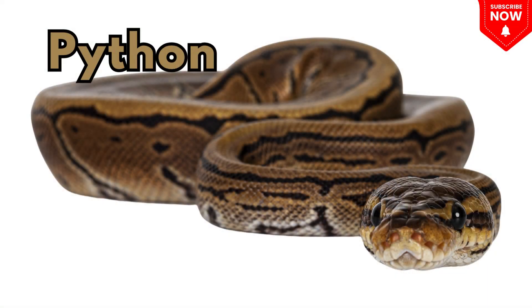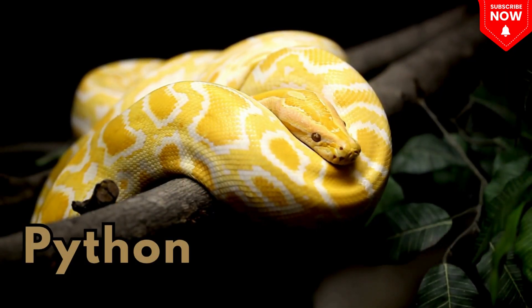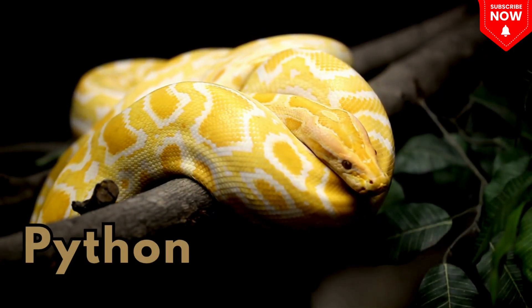This is a python. This is a python, a large snake that squeezes its food.